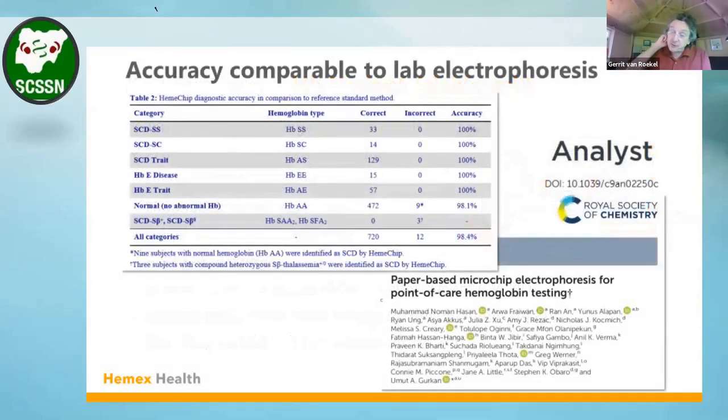We just had our first publication of several clinical studies. One of them was done in Abuja with Dr. Stephen O'Barros' lab, showing very good concurrence with lab electrophoresis methods.